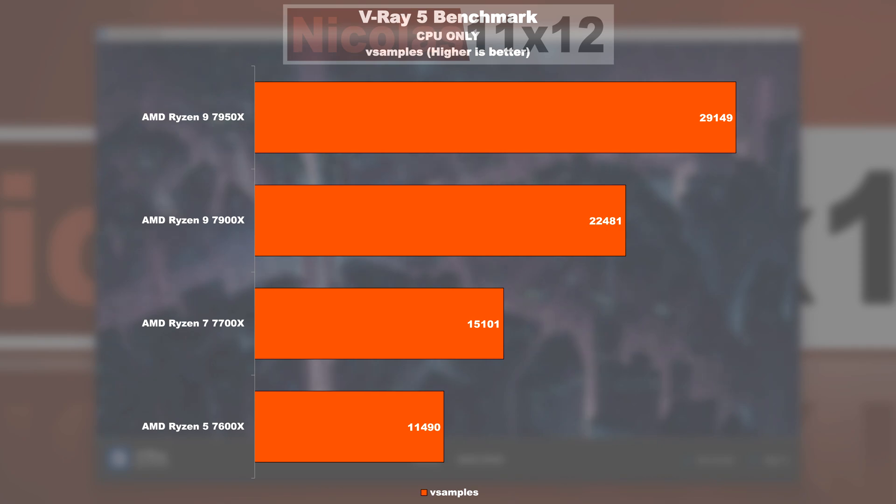V-Ray 5 benchmark shows almost the same proportions, with the difference that the 7950X is now allowed to stretch its legs and show what it's capable of. The best all-rounder performance is still offered by the 7900X, though the 7700X remains somewhat usable here.